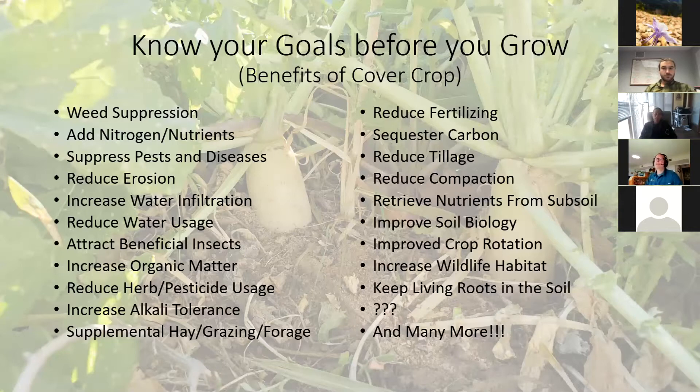You can use cover crops to suppress weeds. You can reduce your herbicide and pesticide usage by using brassicas — basically your mustards and radishes. If you've ever tasted mustards and radishes, they have that spicy flavor, and that gets into the soil and acts as a biofumigant, basically keeping certain pests and diseases away. There's a lot that cover crops can do for your garden, farm, flower pot, or raised bed.